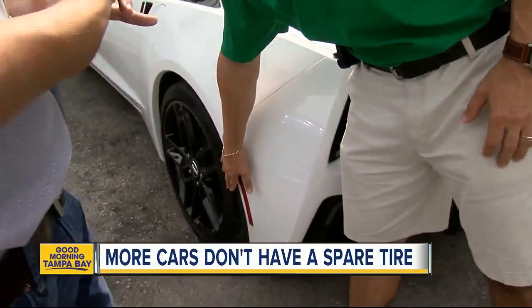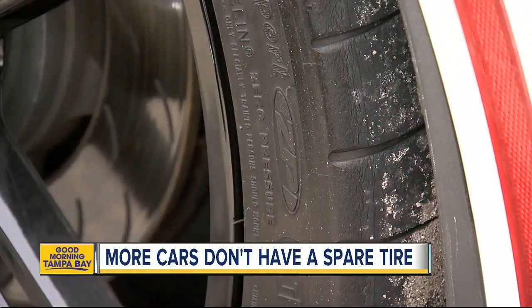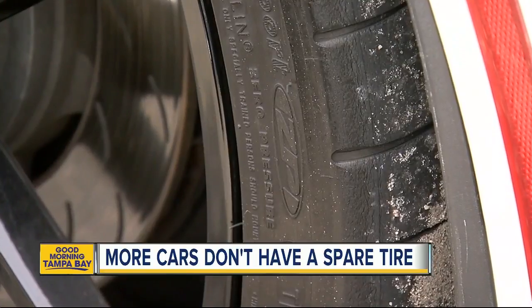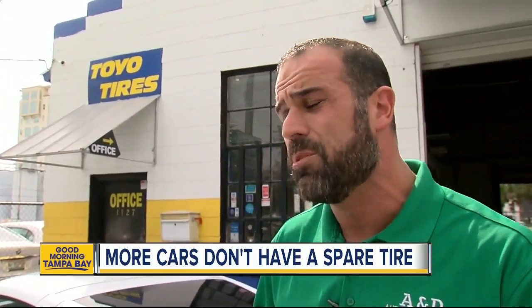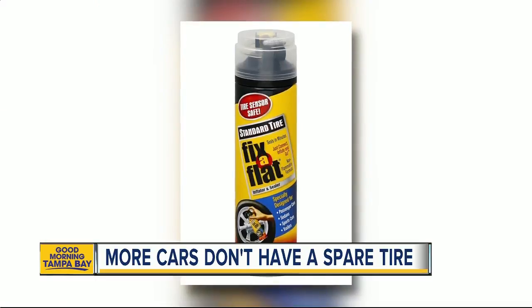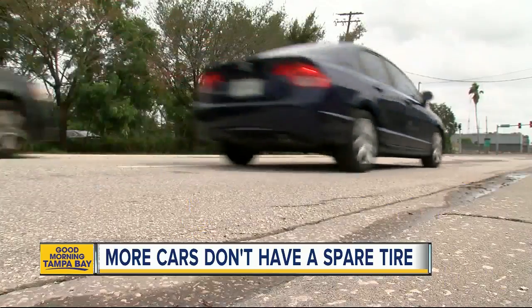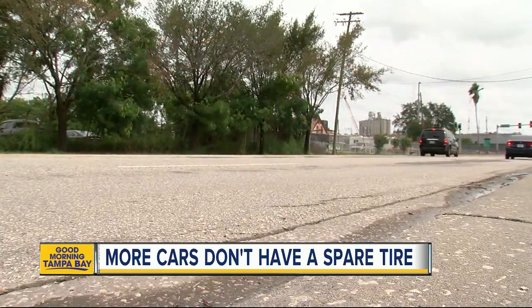Someday, most cars will have run-flat tires — they eliminate changing a flat altogether. Right now they're about $160 a pop, and you can usually go up to about 50 miles without having to put air in it. You can get a can of fix-a-flat for under $10, but the results can be messy. Battery-operated inflators and compressors are in the $40 range.